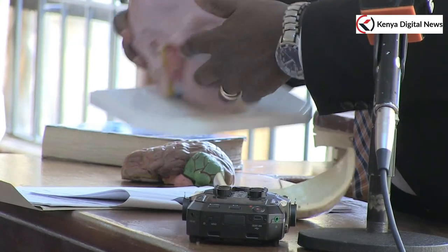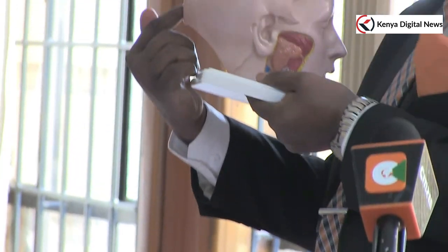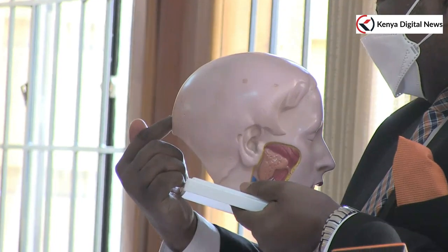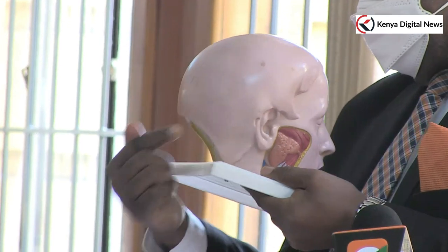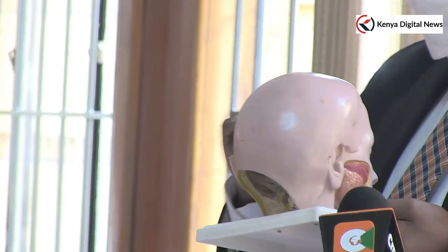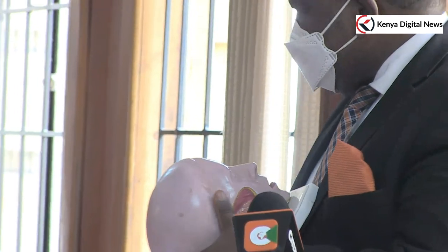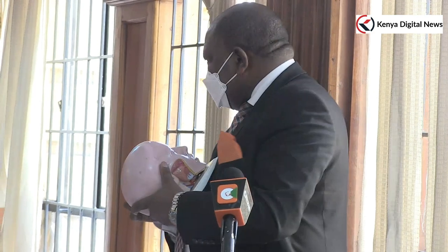There was a fracture — what we call the occipital injury — that is one of the fractures, mainly towards the right side. The other fracture, your honor, was in a region we call the petrous bone of the temporal bone. That is a bit inside — the petrous bone — and as the word suggests, your honor, 'petrous' simply means rock.